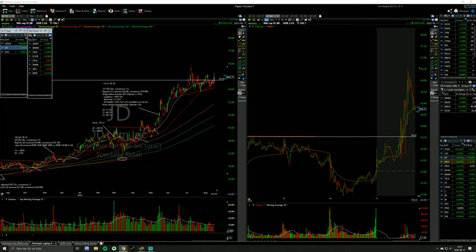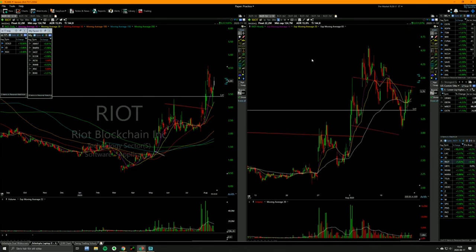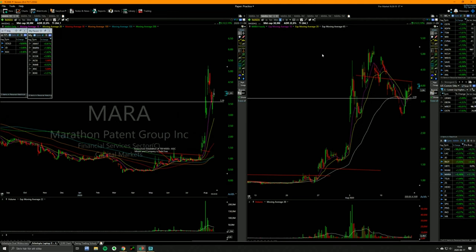JD had some nice earnings. Breaking out of a really good looking flag — it's a slow moving stock, but for me it's perfect. So I bought a starter, 40,000 shares. We'll see how it acts. I re-bought some on Friday, third size, quarter size. Let's see how these things act — maybe I'll add more.